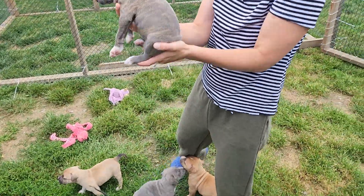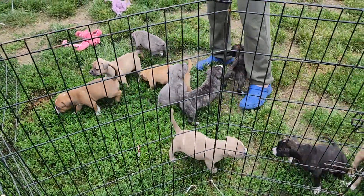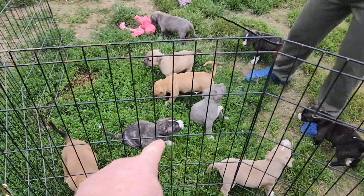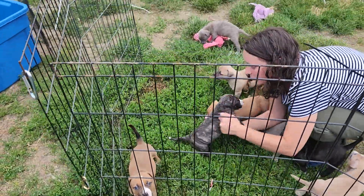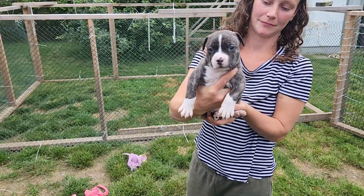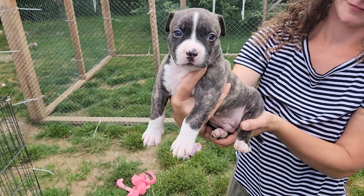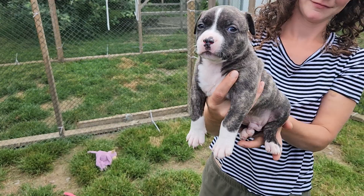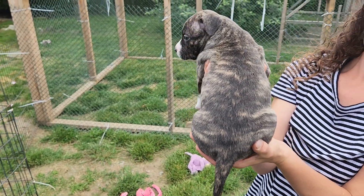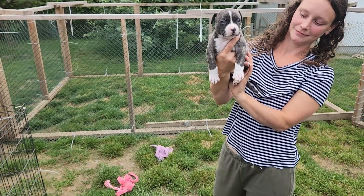Now we're going to do the boys that are available. Starting with Tarzan — he's the one with more white on his face. He's a big guy, big white paws, big head. They're only ten months old. He has a dipstick tail, a pretty good one that might stay. He's a good looking boy — I think he's going to be big.